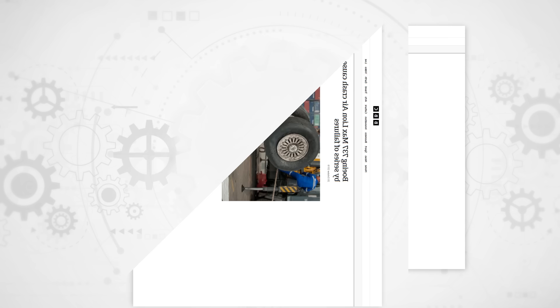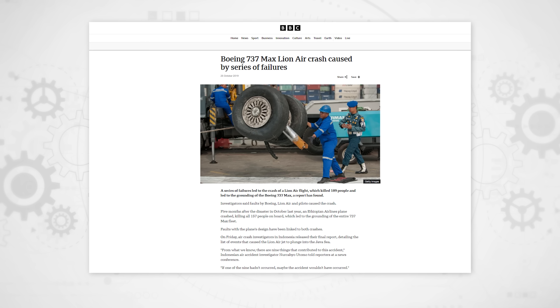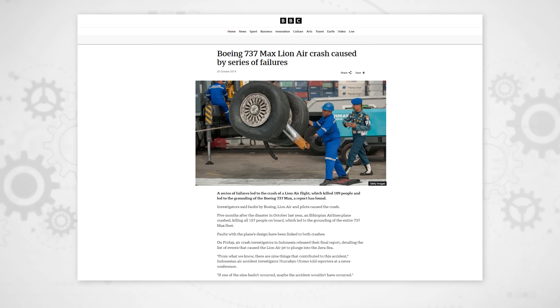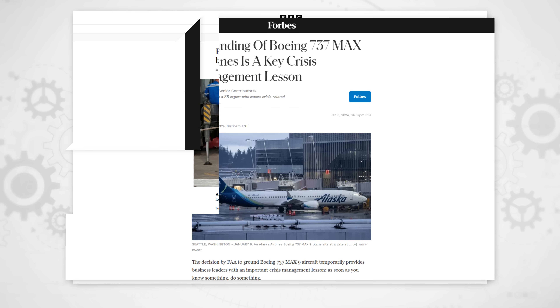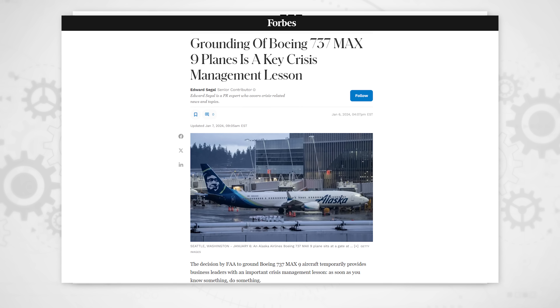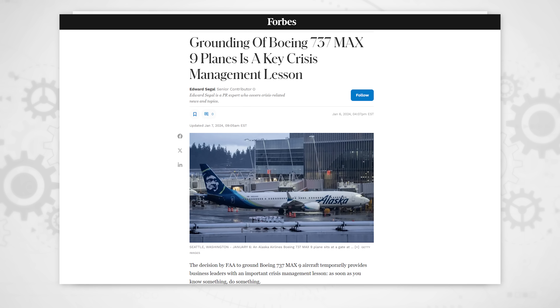Let's consider an example where small oversights had catastrophic consequences — the Boeing 737 MAX. A combination of design flaws and insufficient testing of manufacturing changes led to two tragic crashes and a global grounding of the fleet. It's a stark reminder of why systems that integrate real-time data and thorough testing are so important. In automotive manufacturing, similar principles apply. Ensuring every weld, joint and component is up to standard is critical to keeping cars safe and reliable.